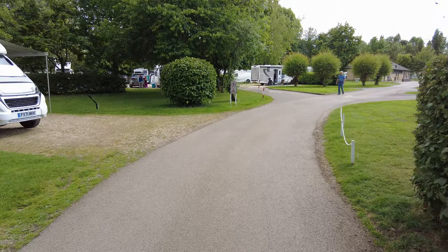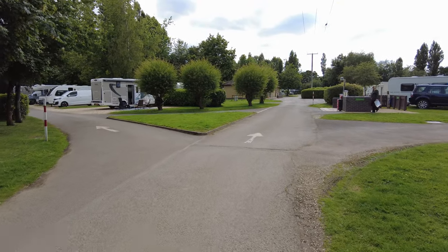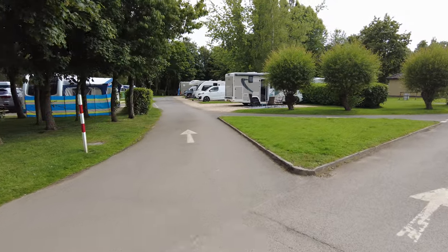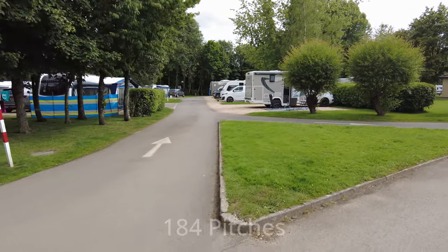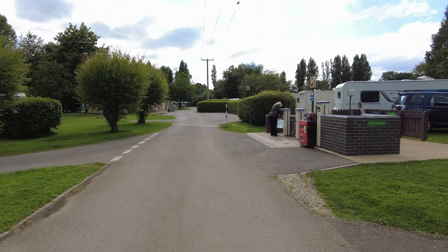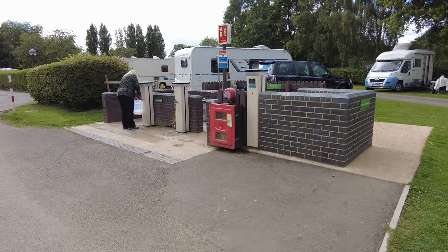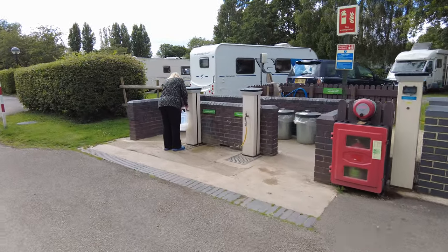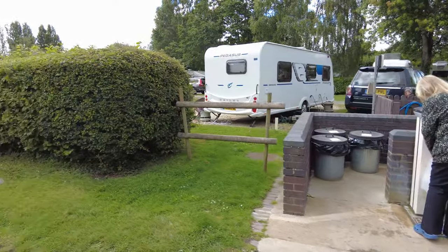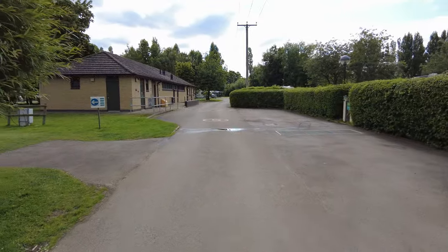This looks like it takes you down to another facilities block, so it's quite a big site. I'll try and find out how many pitches there are exactly later on and put a map up if possible. We've come to the waste point, fresh water, drinking water, and the dog washing area. There's a section of grass with pitches only here.